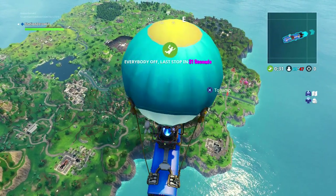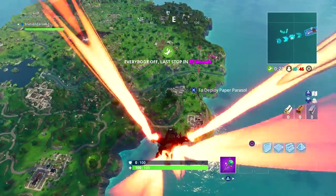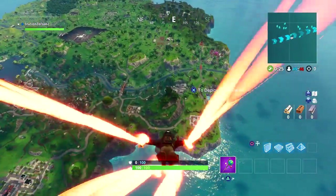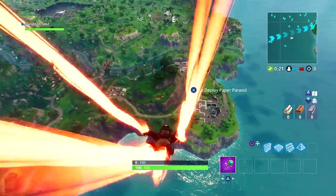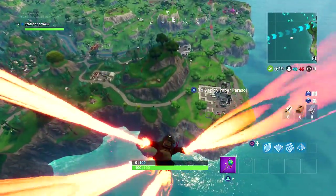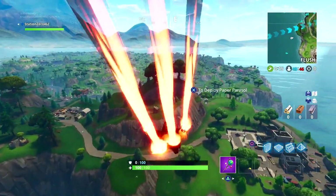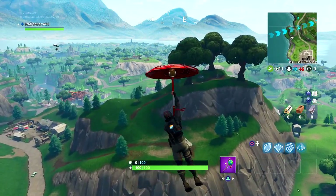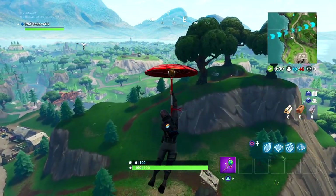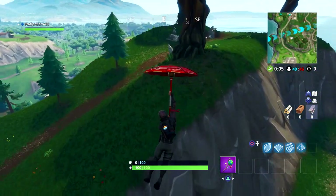Here we are heading down to our favorite mountain to showcase the outfit. I do wish I had the Slurp Cannon because I feel like that would be an awesome pickaxe to go with this guy, but unfortunately I keep passing on it whenever it comes into the shop. Anyway, let's come down here and showcase it.